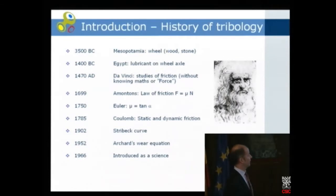Later, in 1699, the very well-known law of friction was formulated by the French scientist Amontons: the friction force is equal to the friction coefficient times the load. Then we had the Euler tilting plane, and Coulomb showed static and dynamic friction. In 1892 a very important concept, the Stribeck curve, appeared, which is very crucial for tribology — I'll show it later. And when we come to wear, we have the Archard wear equation, and in 1966 the science of tribology was introduced.